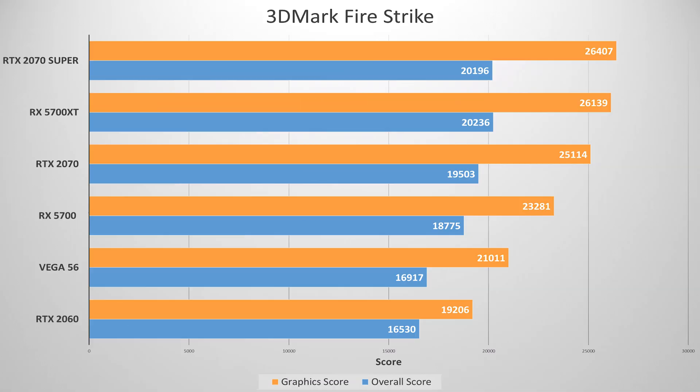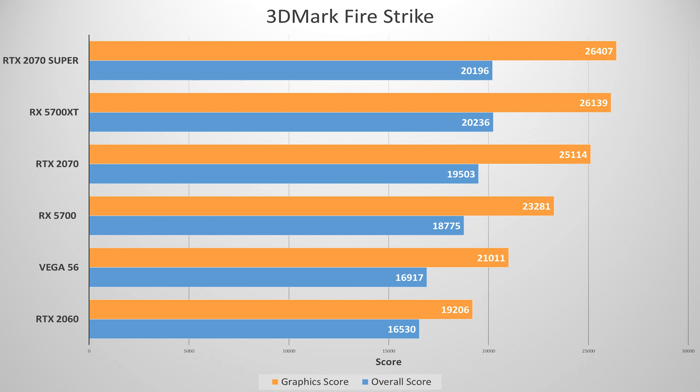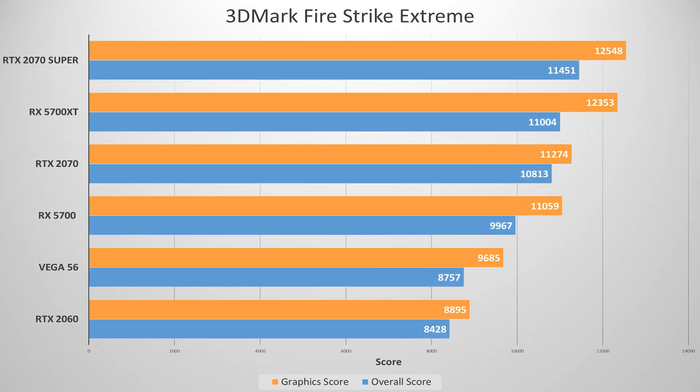Starting with 3DMark Firestrike — a general assessment of graphical horsepower in DX11 — the 5700 XT did an excellent job keeping up with the higher-priced 2070 Super. Things were virtually neck and neck, and the 5700 non-XT wasn't far behind. Moving to Firestrike Extreme at 1440p, the gap is nearly identical. Firestrike Ultra at 4K shows the two trading blows yet again. Good news for the red team so far.